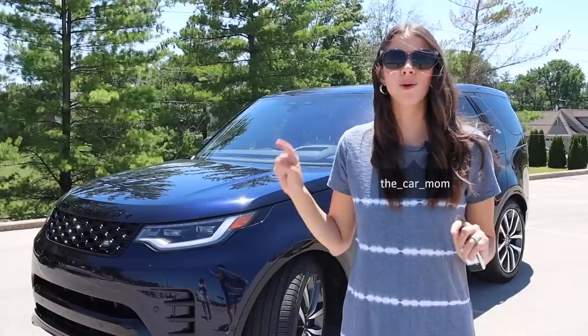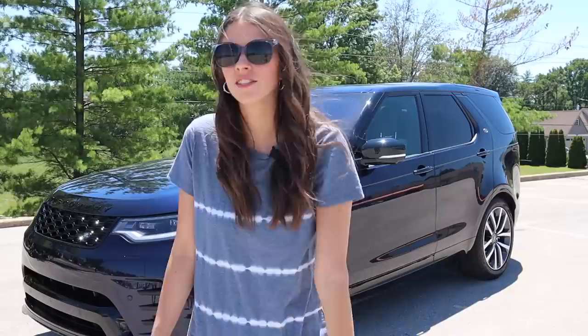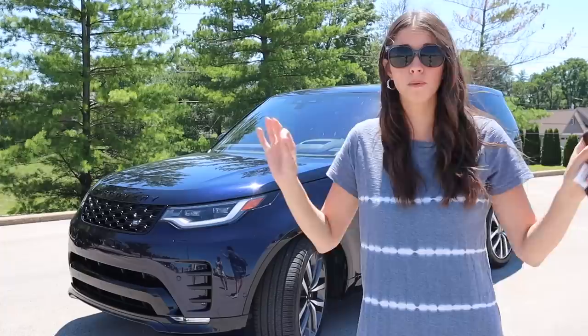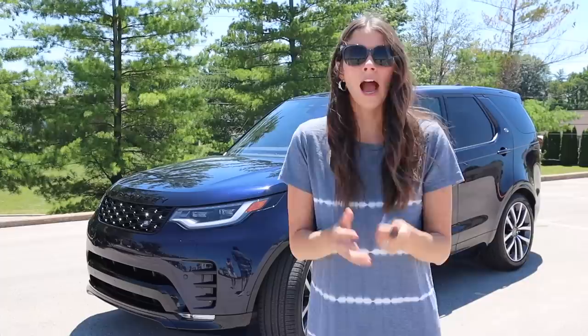Hey guys, it's Kelly, and today I'm so excited to bring you a 2021 Land Rover Discovery tour. This tour is extra special because I've actually been driving this car for a few days — Land Rover sent me a press car, thank you Land Rover! I've driven it as a mom with two young kids facing car seats, so I have a lot of thoughts to share. I'm Kelly, and I review cars for moms and families. I'm a car salesman, a mother, and a certified child passenger safety tech.